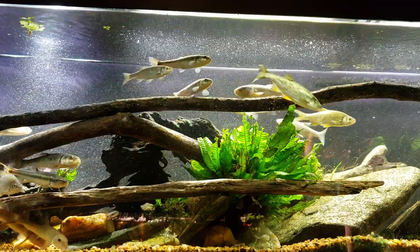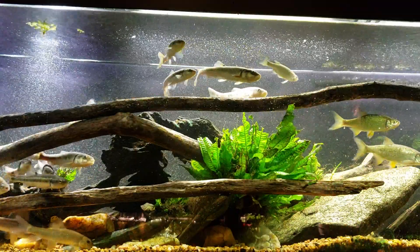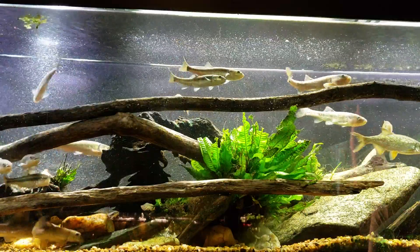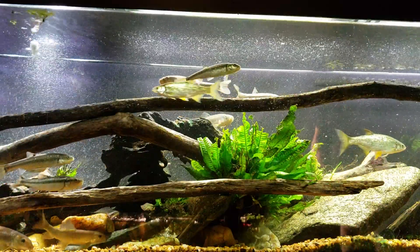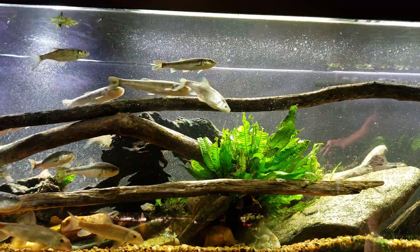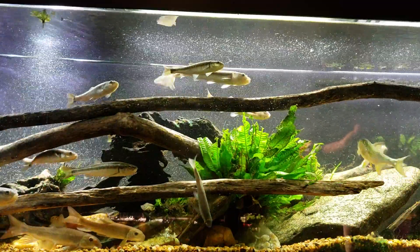I haven't seen the crayfish come out in this tank since the last video I shot of it, so I don't know how long that's been — probably a couple of weeks. If I ever do see it out again I will try to catch it and move it over to my other tank, my smaller 40 gallon waterfall tank.